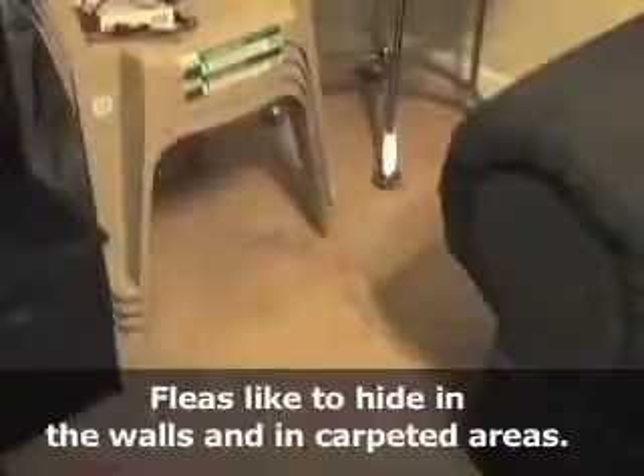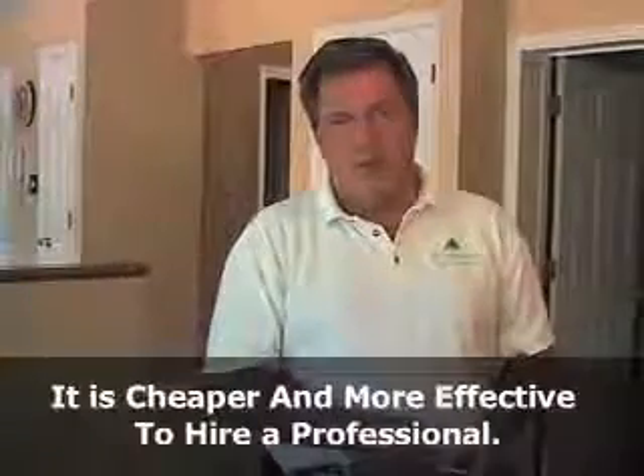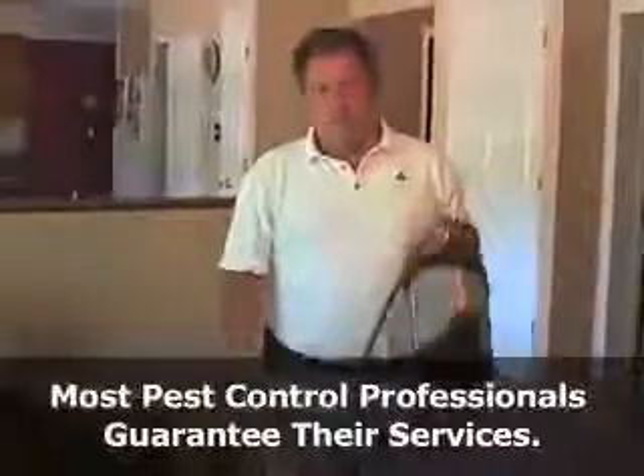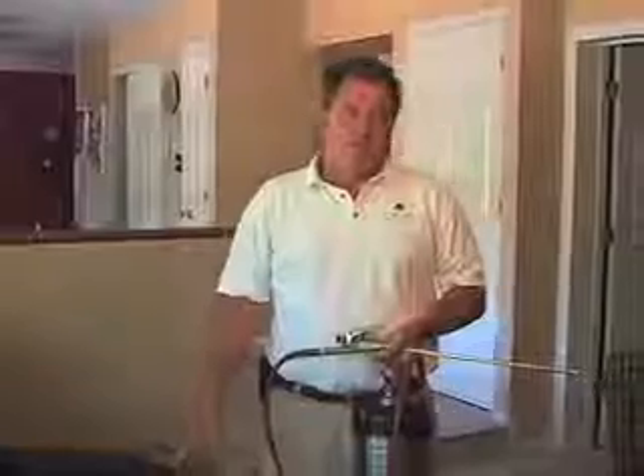And that's what a professional pest control technician will take care of. So when you hire a professional to come in, what they do is they bring a hand pump and their chemicals, which this is already mixed. What we normally do is walk through the whole house to estimate how much carpeting and how much furniture needs to be treated. If you have a hardwood floor, it really doesn't need to be treated as much as carpeting.